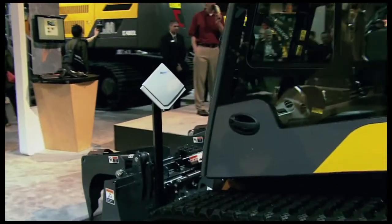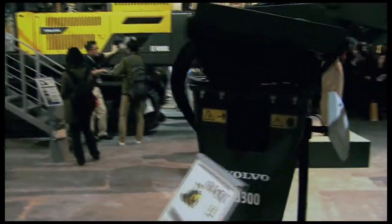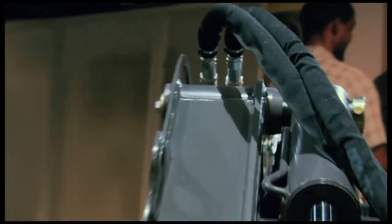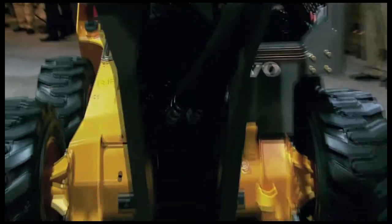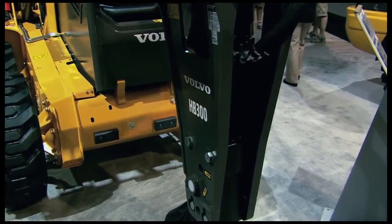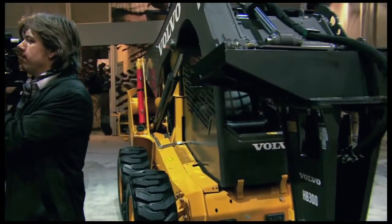You'll also enjoy access to a whole range of available attachments that complement these new C-Series machines, including specialized high-flow attachments. With a hydraulic system pressure of up to 3,335 PSI and an optional high-flow pressure capability of 35.7 gallons per minute, your attachments work as efficiently as you do.